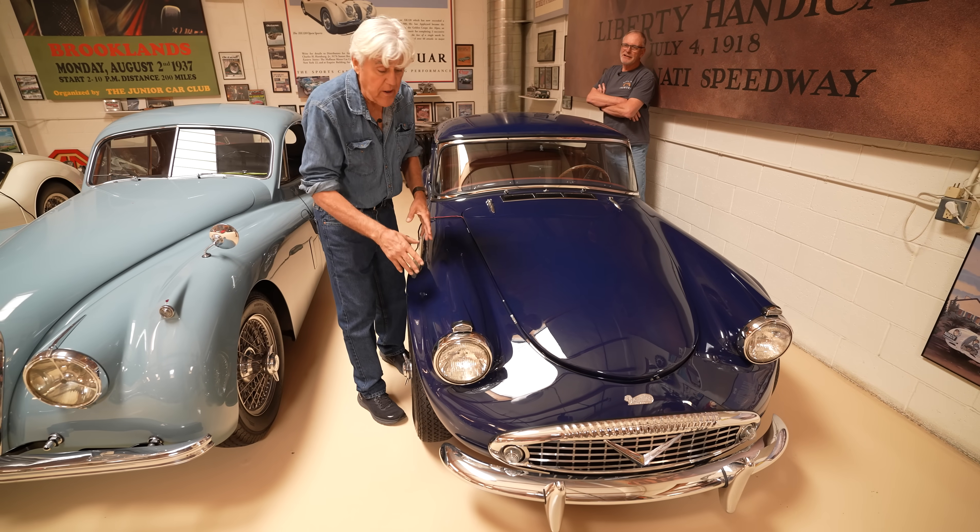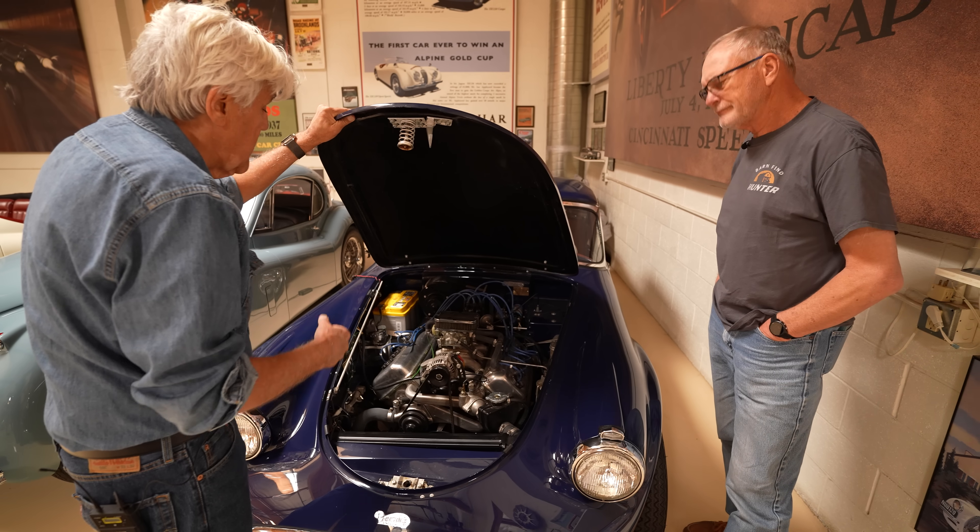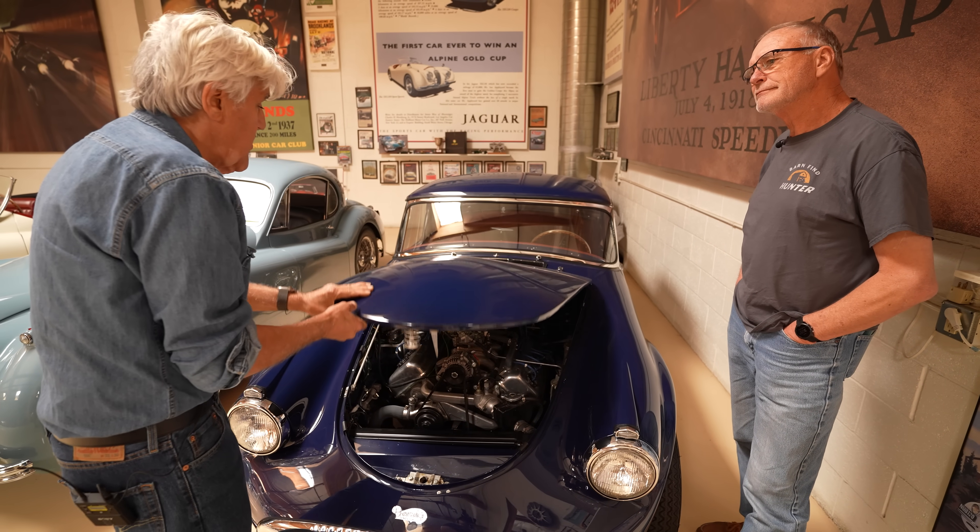Look, Nigel, put a bit of chrome on it, put some fins on it. This, to me, was the original Shelby Cobra.